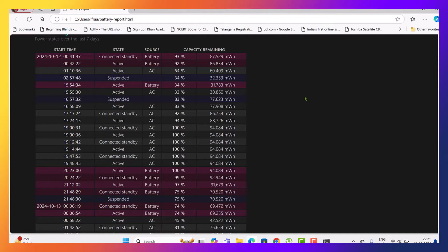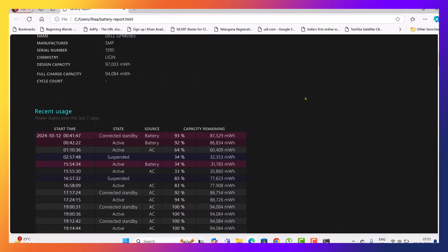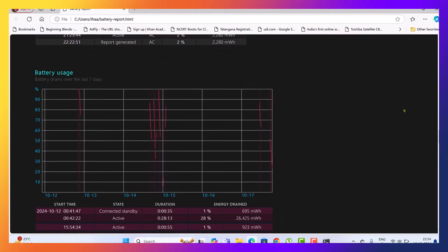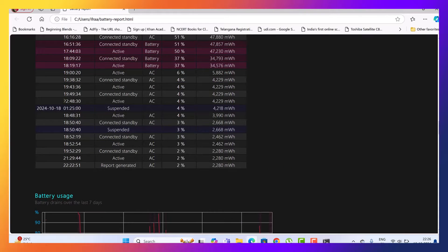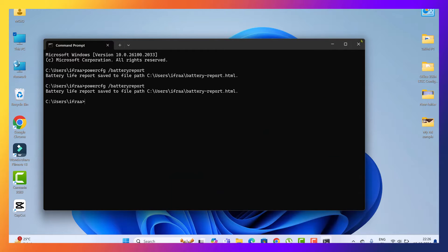Looking at my battery report, it shows that my battery stopped charging on the 18th of October. You can see how the charge slowly dropped until it hit 0%, and ever since then my laptop has been running solely on AC power. Interestingly, I also received a firmware update on that same day, October 18th — that could very well be the reason why this issue started. So now let's dive into finding the fix.